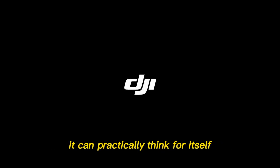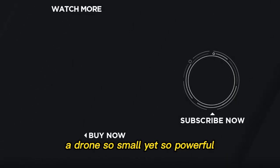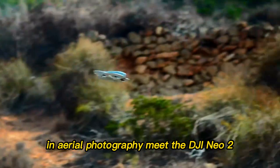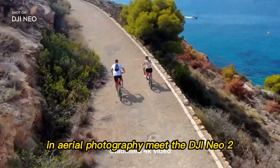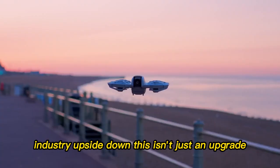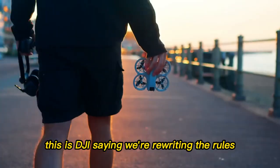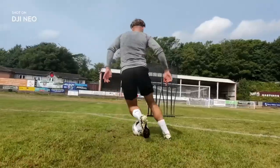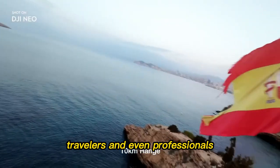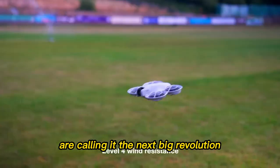A drone you won't believe. What if I told you there's a drone so advanced it can practically think for itself? A drone so small, yet so powerful, it could make you rethink what's possible in aerial photography. Meet the DJI Neo 2 — the drone that promises to flip the entire drone industry upside down. This isn't just an upgrade. This is DJI saying we're rewriting the rules. And once you hear what this little machine can do, you'll understand why creators, travelers, and even professionals are calling it the next big revolution.